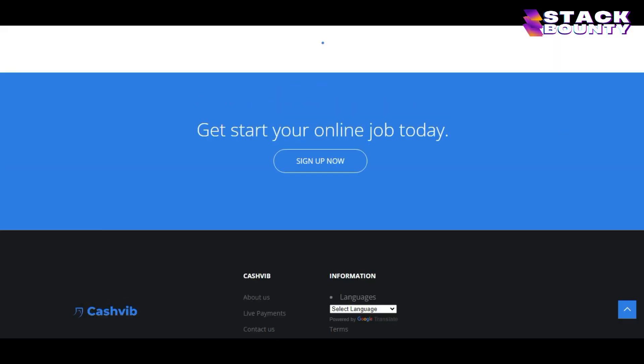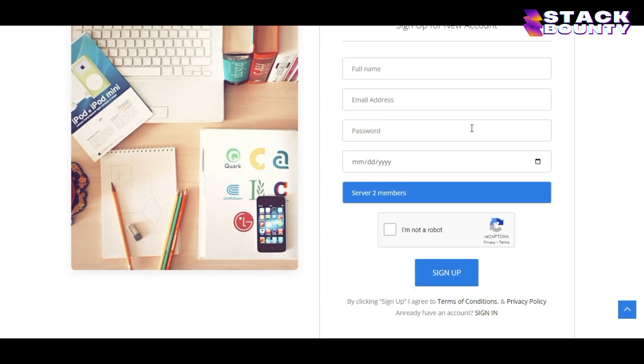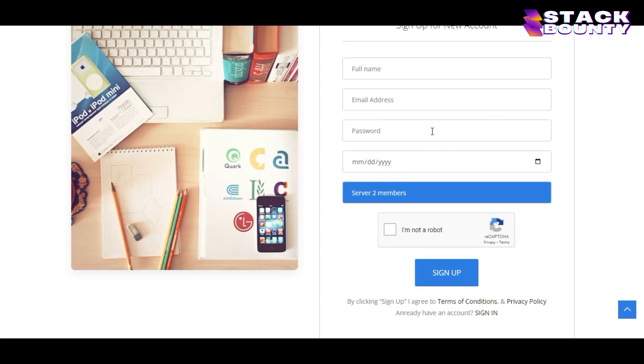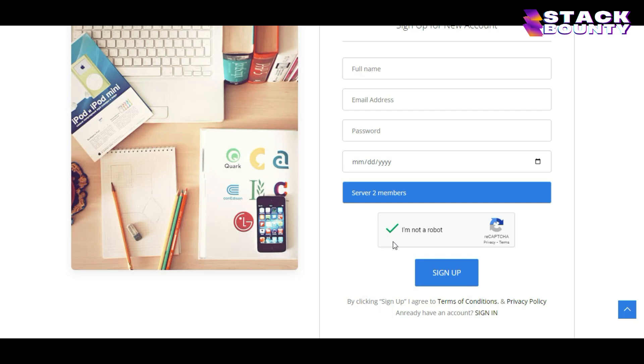To get started with this website, just click on where it says sign up now. Then all you have to do is enter your full name, your email address, your password, and your date of birth. One important thing is to always remember your server number, which in my case is server 2, because when you log in again to your account, it will ask for your server name. Make sure you tick this box and then click on sign up.